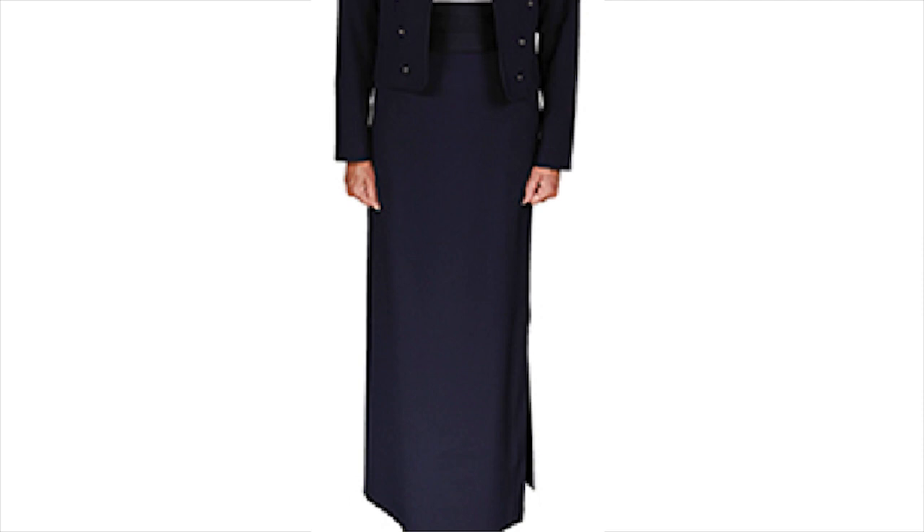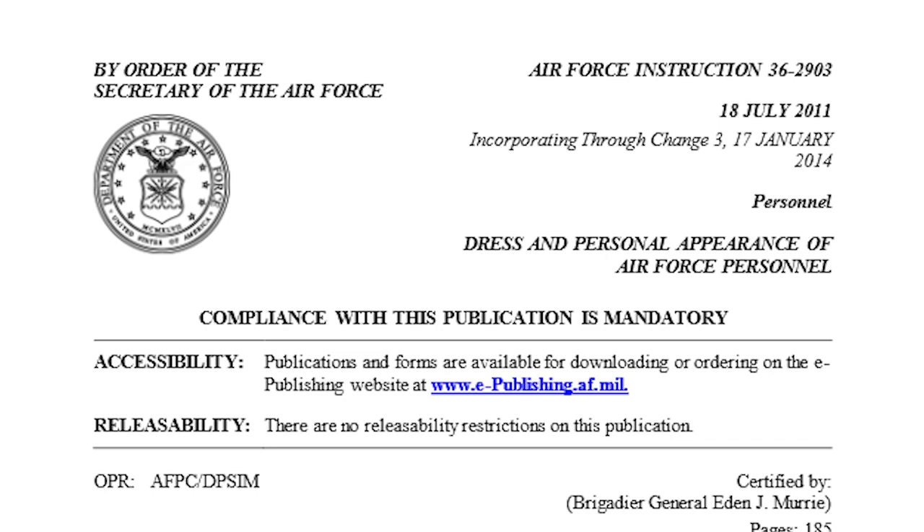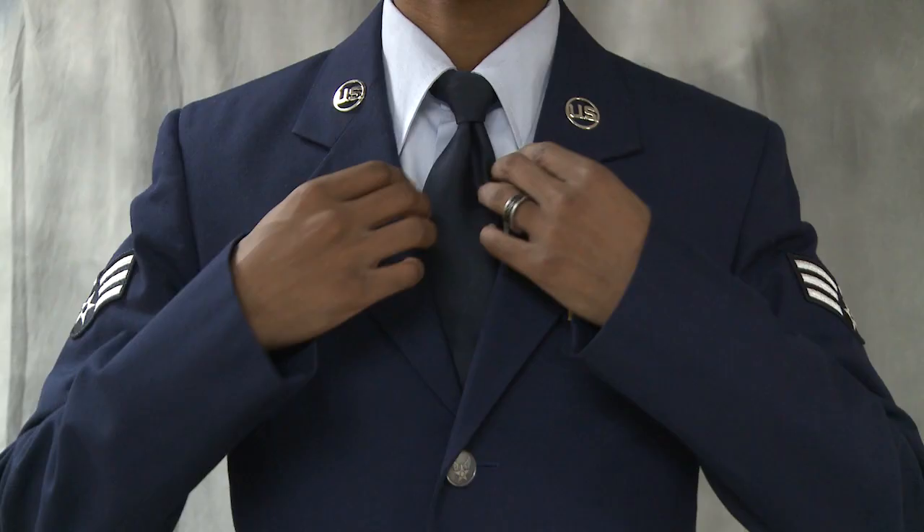For more details about the semi-formal and mess dress uniforms, refer to AFI 36-2903 and look your best worry-free. Senior Airman Darrell Sid Noor, McConnell Air Force Base, Kansas.